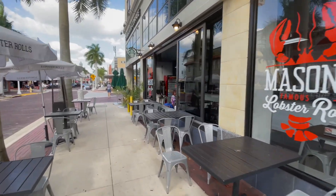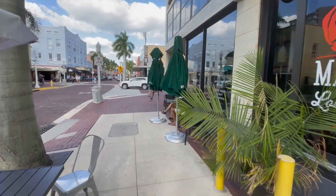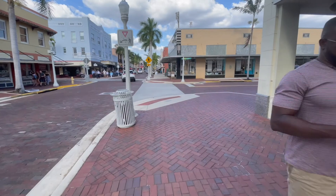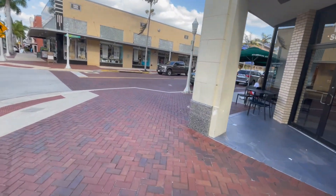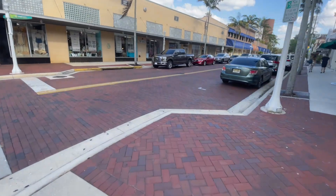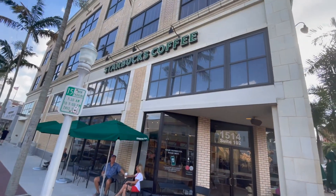One thing great about downtown Fort Myers: it's just beautiful, and everywhere you walk, every street you go on, it's an adventure. And of course no adventure is complete without Starbucks coffee. So we're gonna stop in here, refuel with a little coffee and then get back to the adventure.